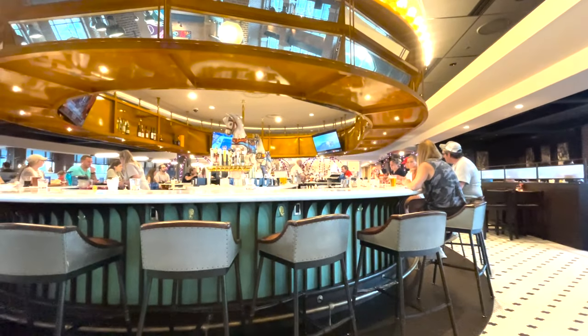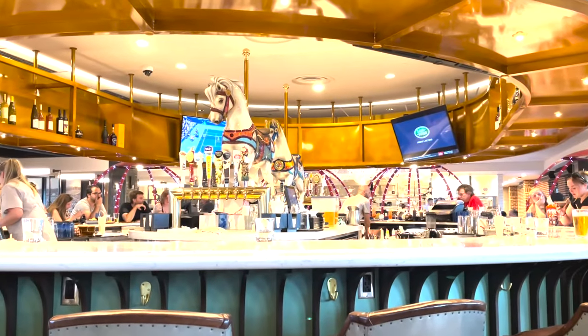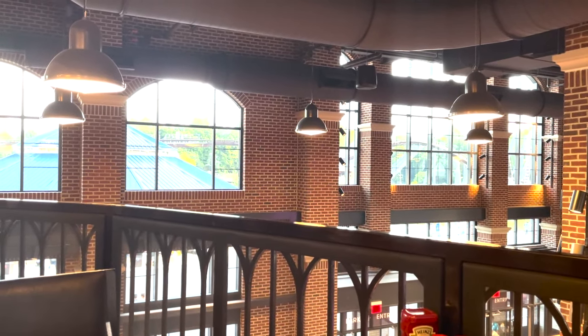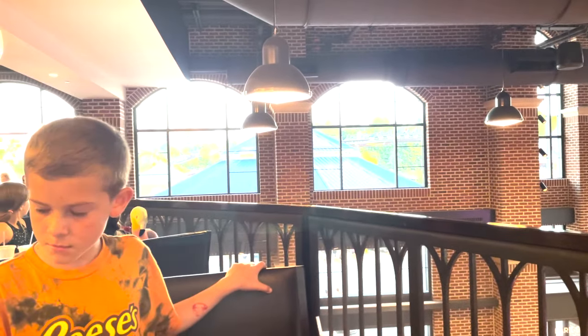Here at the bar they have an old carousel horse right in the middle. A cool thing about the Chocolatier is that while you're eating, you have a view of roller coasters — you can watch them as you eat. It's really cool.